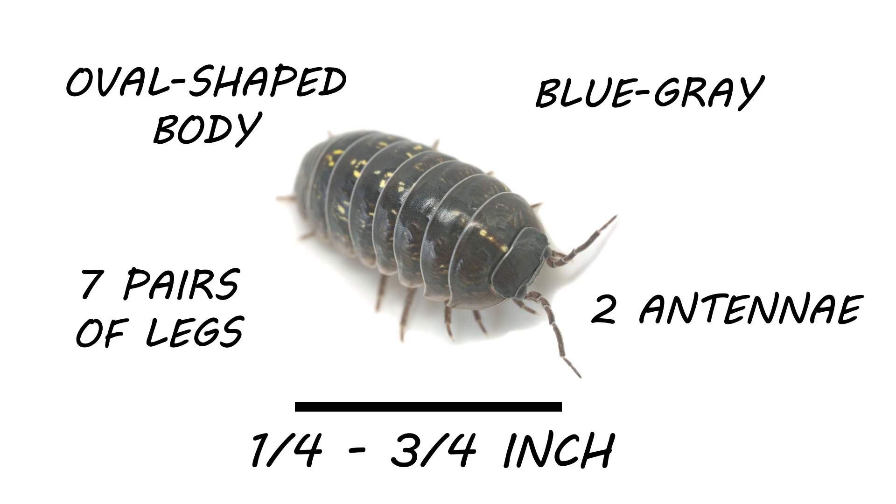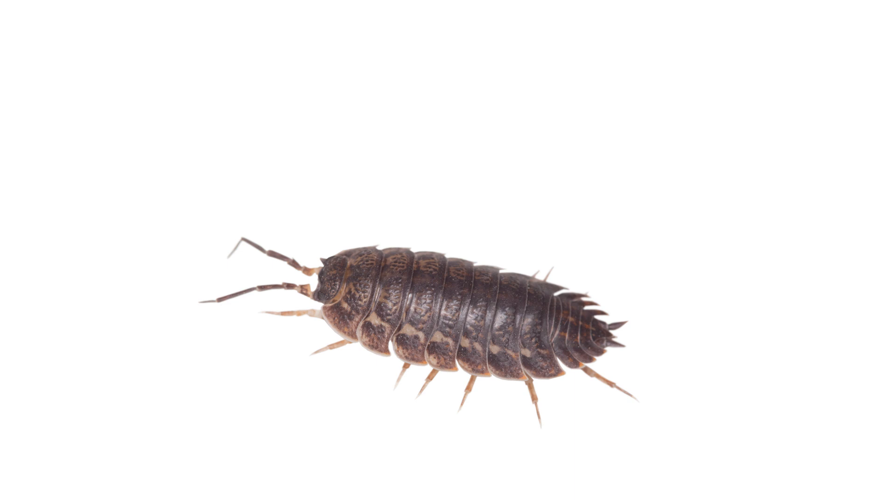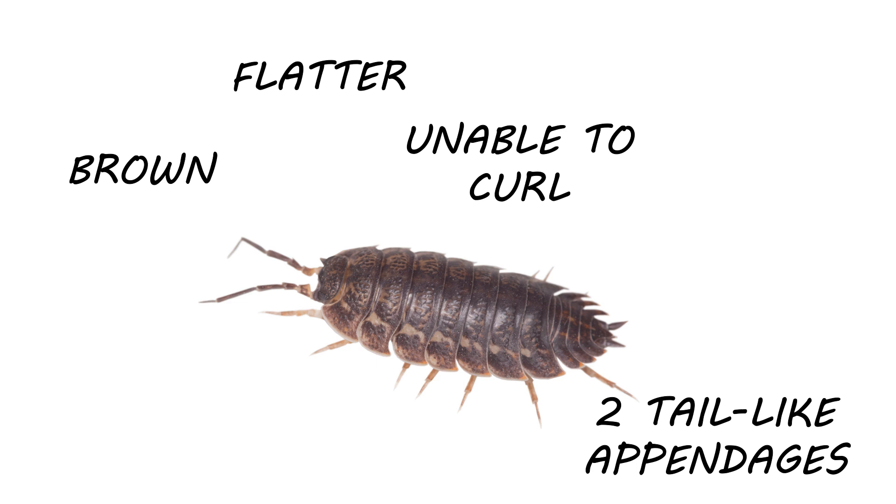Pill bugs are often mistaken for another land crustacean, the sow bug. The two may look similar, but it's important to tell them apart for pest control, since certain products may be labeled for one pest and not the other. Sow bugs are similar in size and shape to pill bugs; however, sow bugs are more brown in color, their bodies are flatter, and they're unable to curl up into a ball. Additionally, sow bugs have two tail-like appendages on their rear.